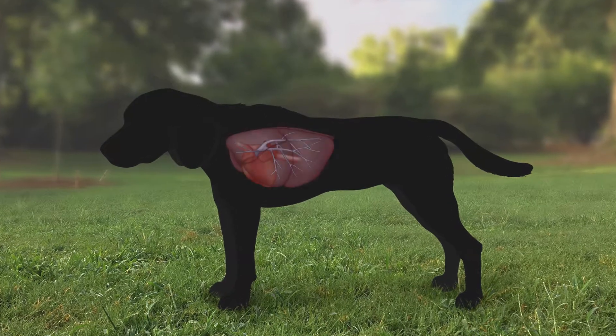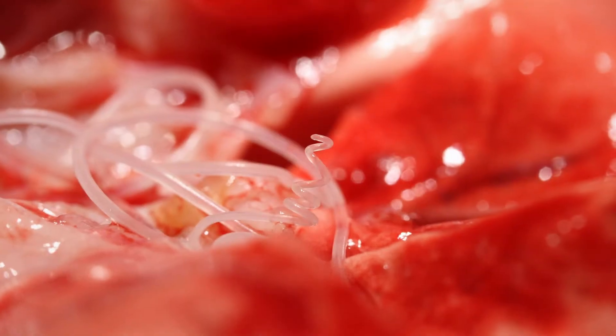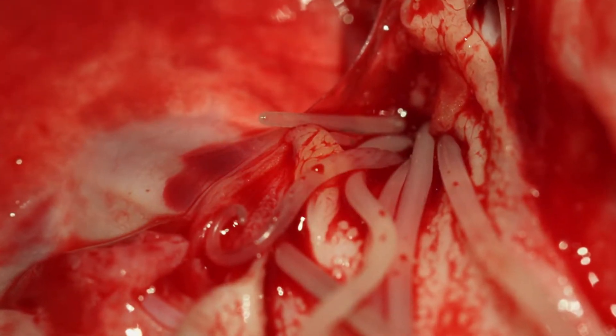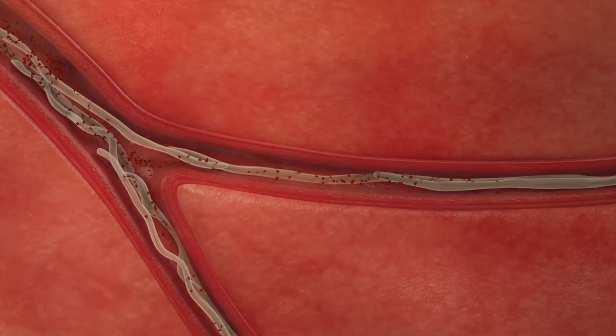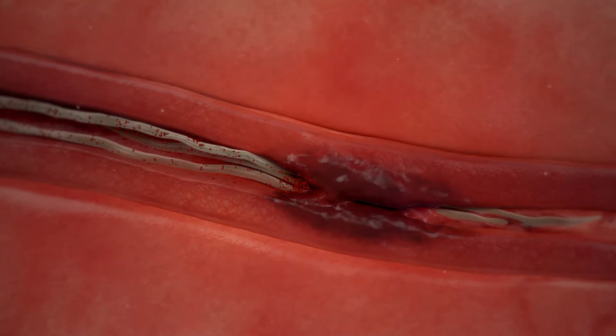Eventually, as blood flow through the diseased lungs becomes more restricted, some dogs can develop heart failure. This is commonly recognized by a buildup of fluid in the abdomen and the appearance of a swollen belly. A large number of heartworms can lead to a sudden obstruction of blood flow through the heart and lungs. This blockage often becomes a life-threatening form of heart failure, and most dogs suffering from this condition will not survive without prompt surgical removal of the heartworm blockage.